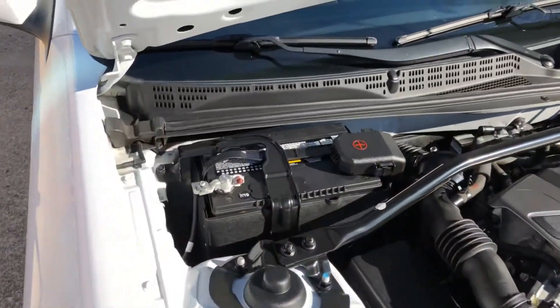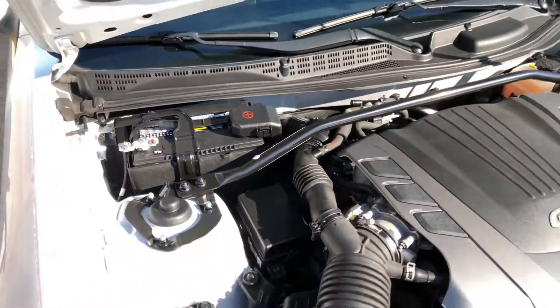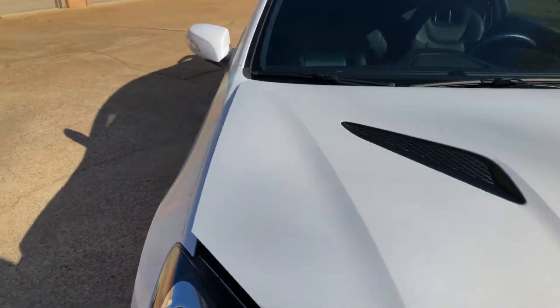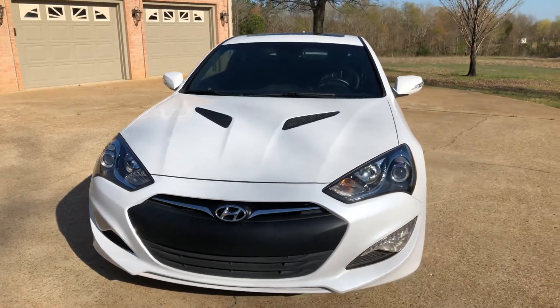The battery was a little weak so we put a new one in. All it needs now is a new home.